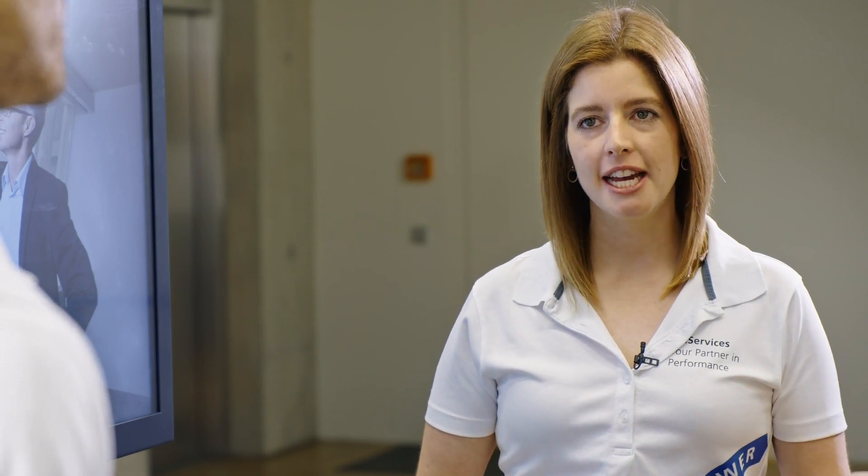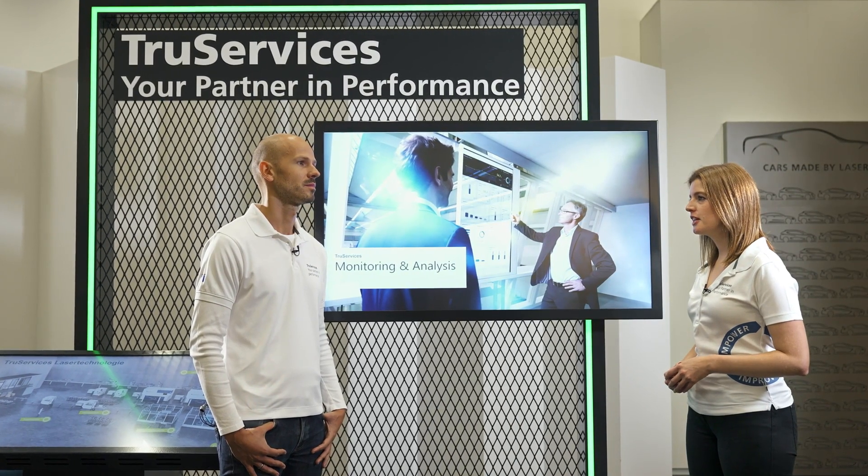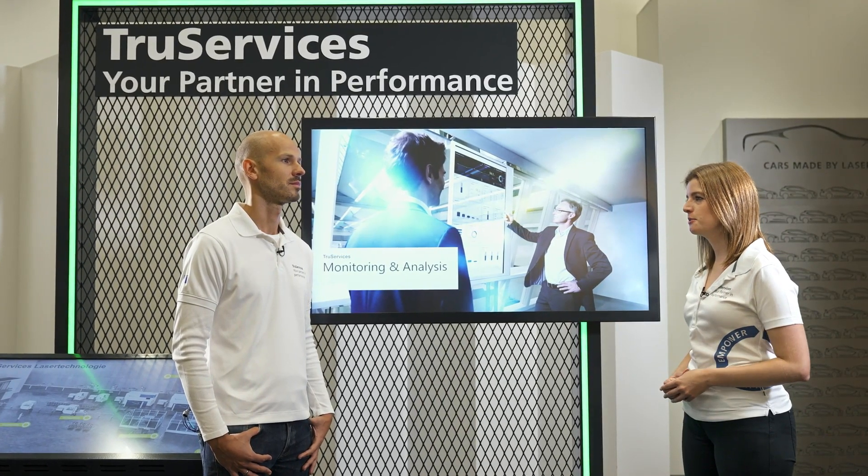How do you do that for machine tools Julia? It works pretty similar. Condition monitoring allows us to inform our customers proactively in advance about possible faults on the machine. That means problems can be identified before they occur so that we can take appropriate measures together with the customer.